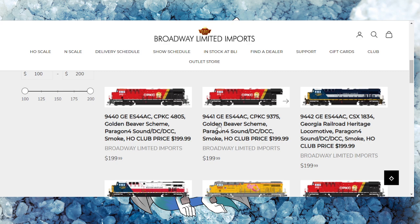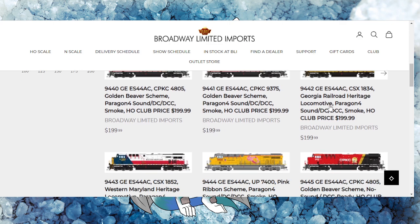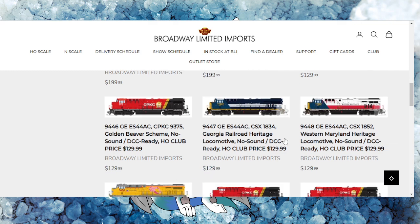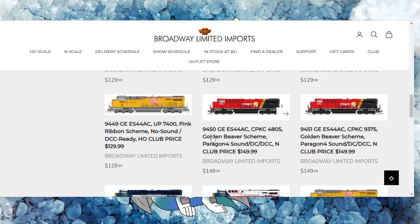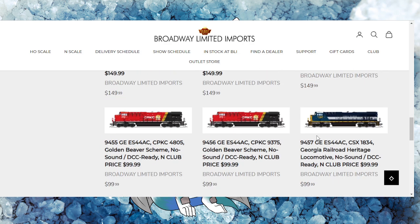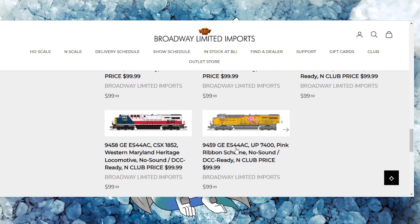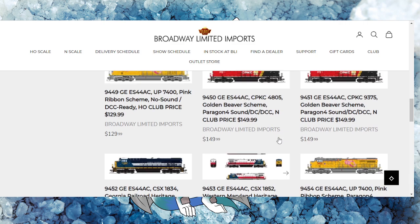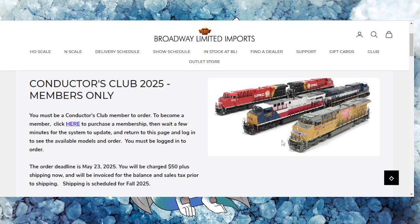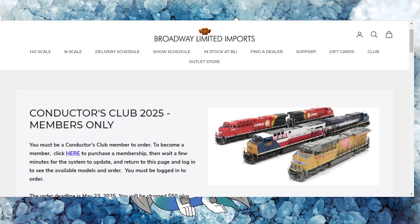With road numbers 9440 and 9441, you can do some consisting for your particular locomotives. The heritage units — the Georgia Railroad and Western Maryland — are also available. There are also road numbers 9450 and 9451, and it looks like 9455 and 9456 in their DCC ready scheme. Plenty of offerings overall. I think the Conductor's Club is definitely well worth the money and BLI has got something going very strong here.